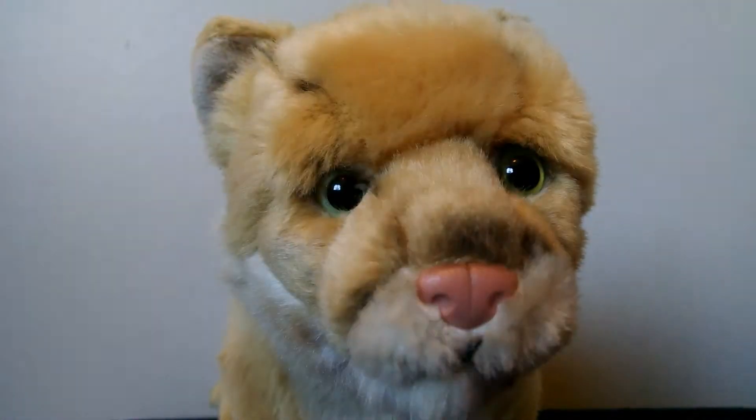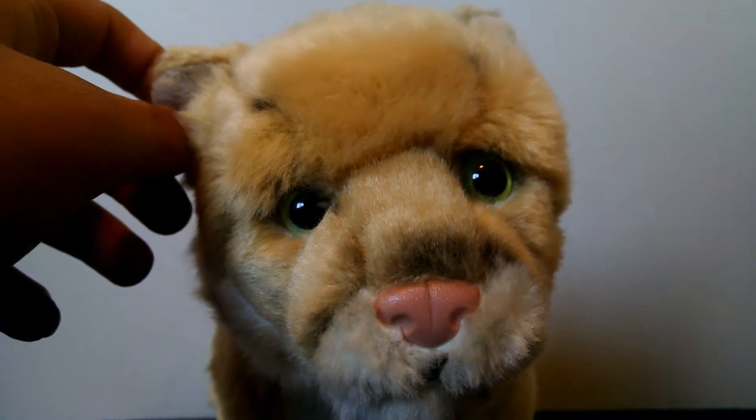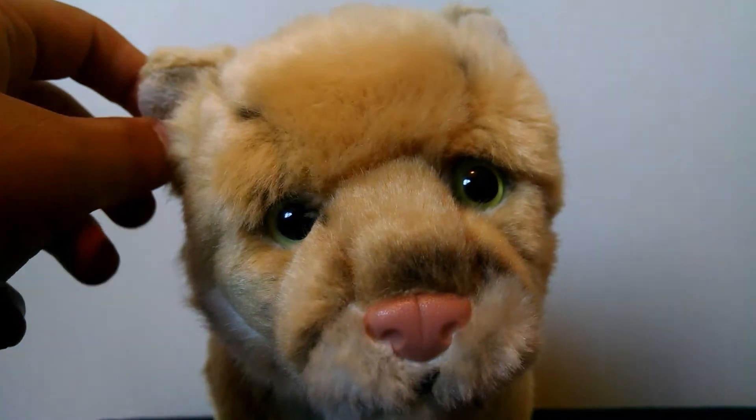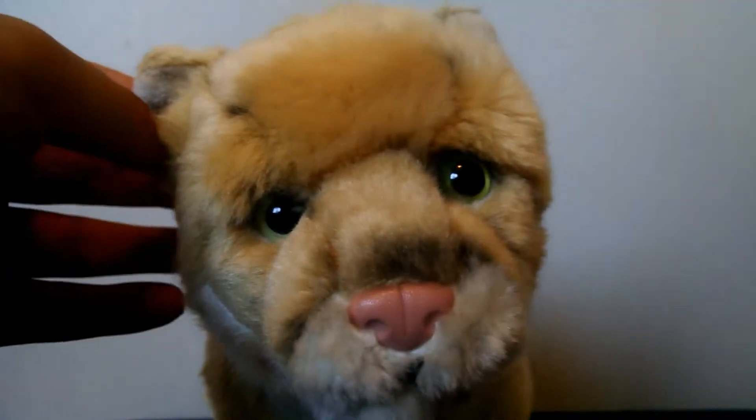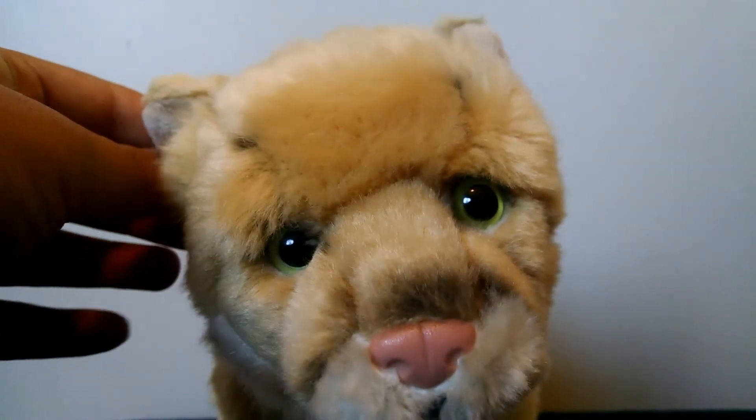Tip number two: just stop and think about what kind of animal it is. Like, my Webkinz black bear — I named it Barry because it's a bear. You can always coordinate the name with the animal.